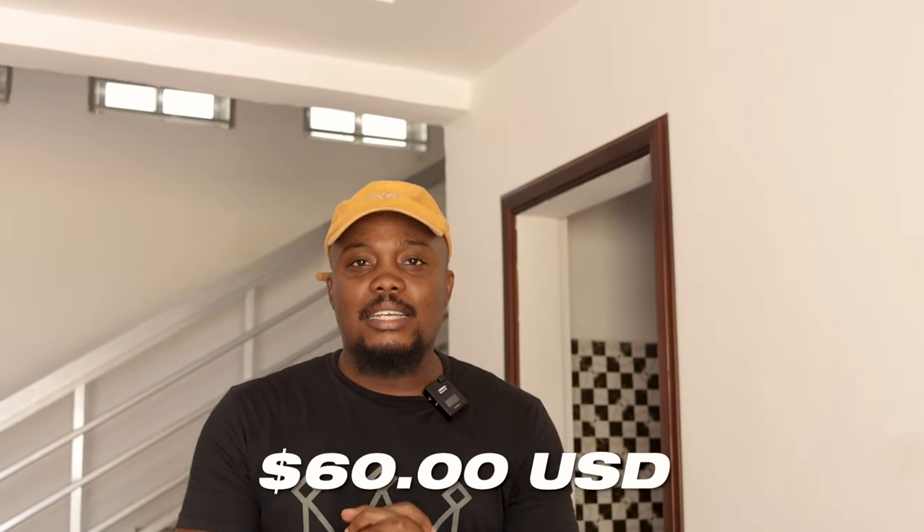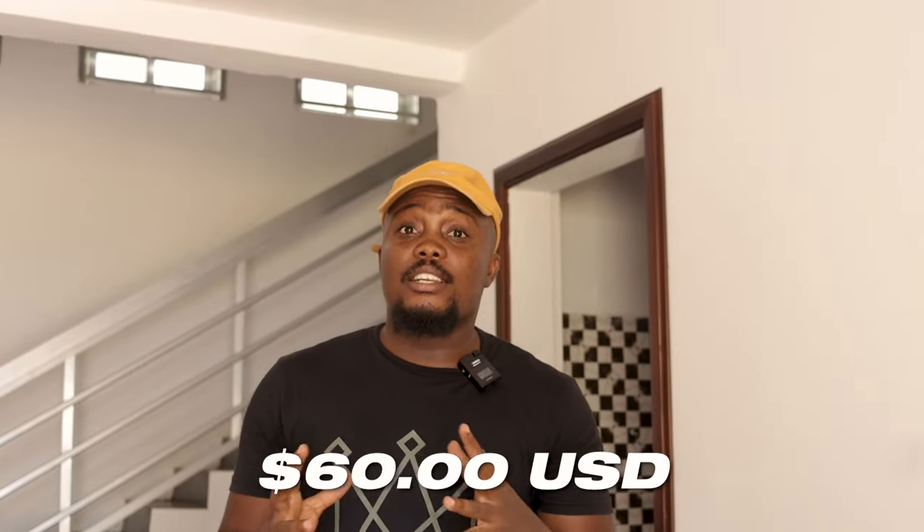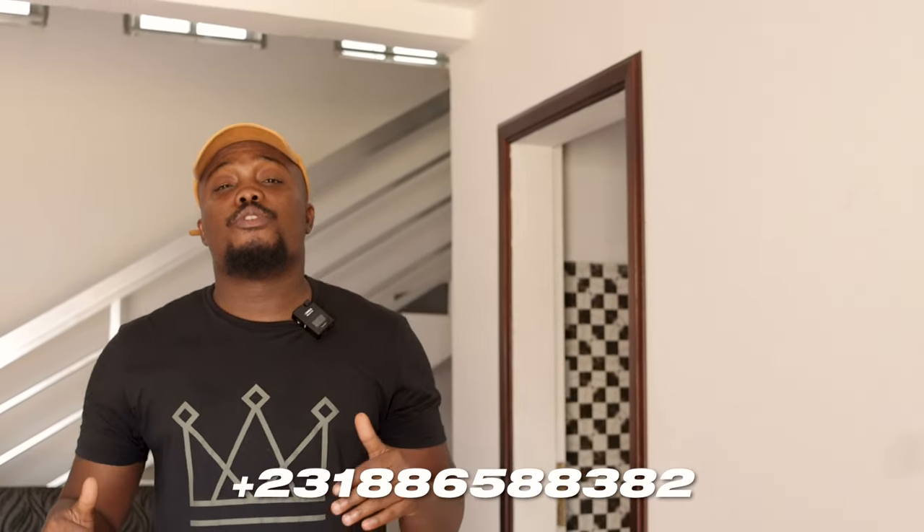When it comes to the price, this particular unit is sixty dollars, which is very reasonable. Sixty dollars for this in Monrovia — and you have running water and 24-hour electricity, which is really amazing. I'm going to put the contact number on the screen for those of you coming back to Liberia for the festive season so you can book this place.